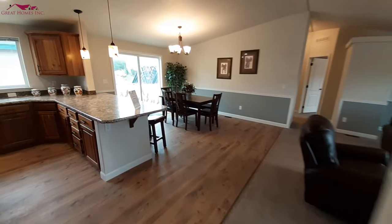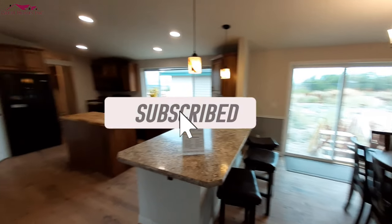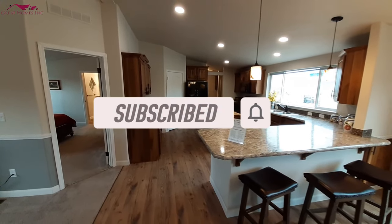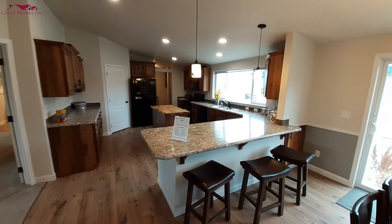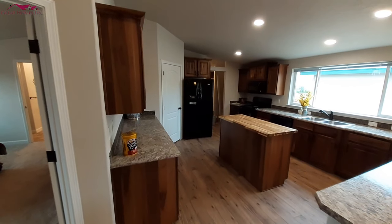If you've liked the video, don't forget to hit the like button. Don't forget to hit that subscribe button and the notification bell so you get notified when I upload videos. Thanks for watching, and I will see you in the next one. Bye.